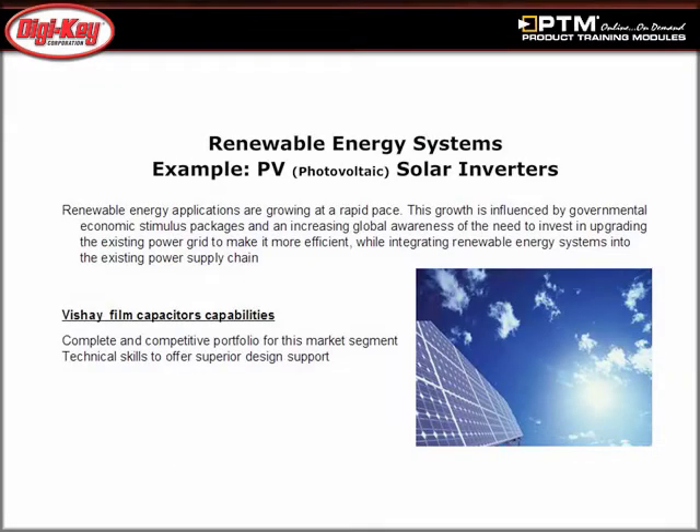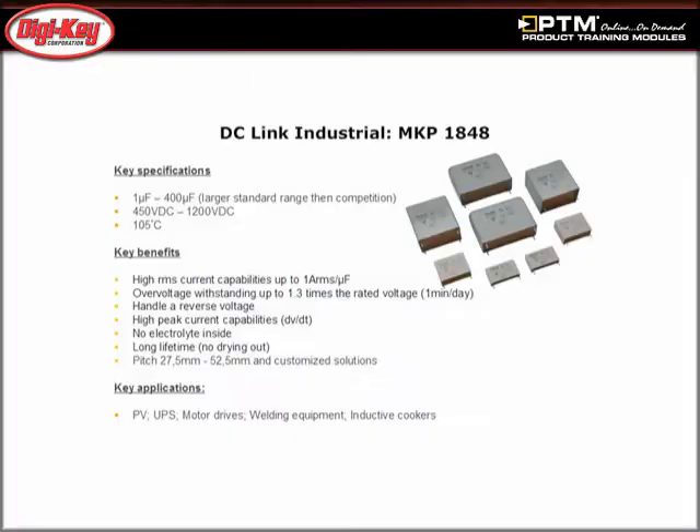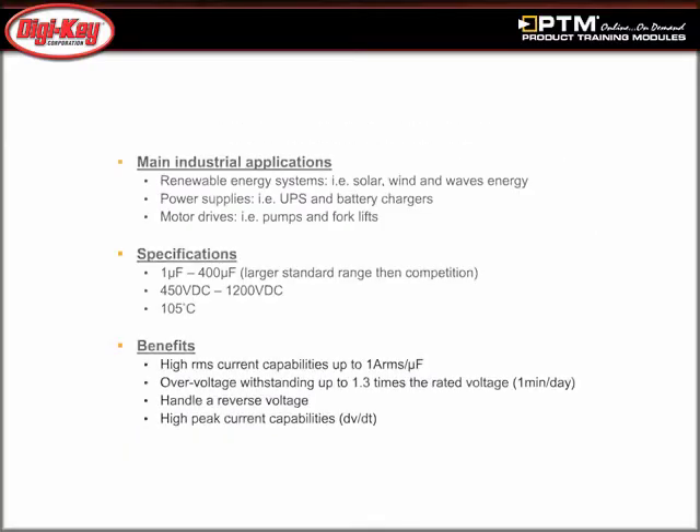Read about common applications whose operation can be greatly enhanced with the use of high-performance film capacitors. Review product details including family categories, key performance specifications, and packaging information. Learn about the advantages of using power film capacitors.